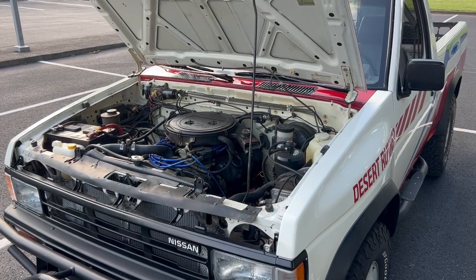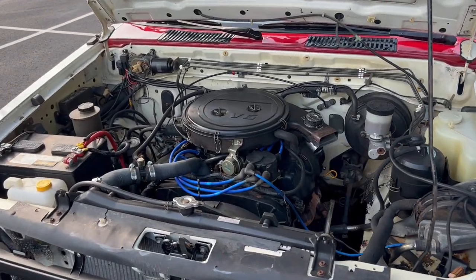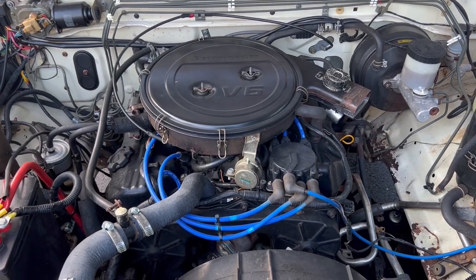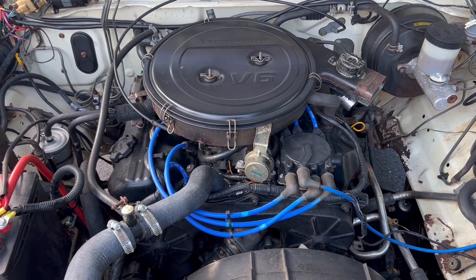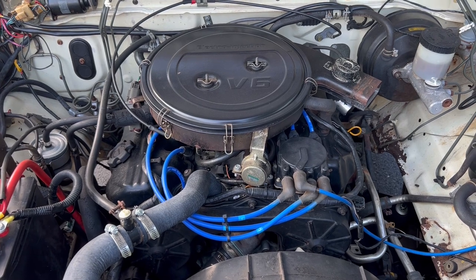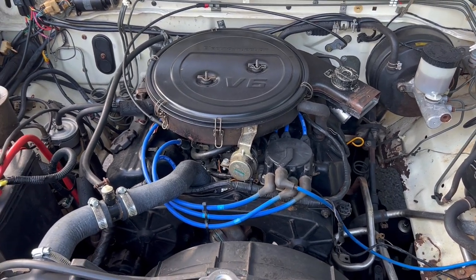Under the hood there was only one option as well — no four-cylinder was available on the Desert Runner. All you could get was the VG30i, which is a 3-liter V6 with throttle body fuel injection. Nissan used this engine in these trucks from 1986 to 1989; they make about 138 horsepower and 167 pound-feet of torque.